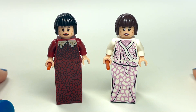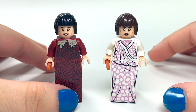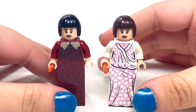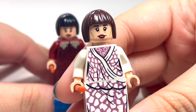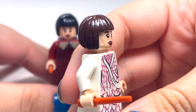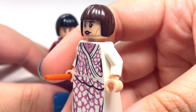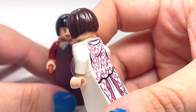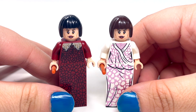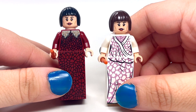I am filming this on my brand new iPhone 12, which is exciting and should have better quality pictures. Tell me in the comments if you can tell a difference in the video quality, because it should be better now than it has been.